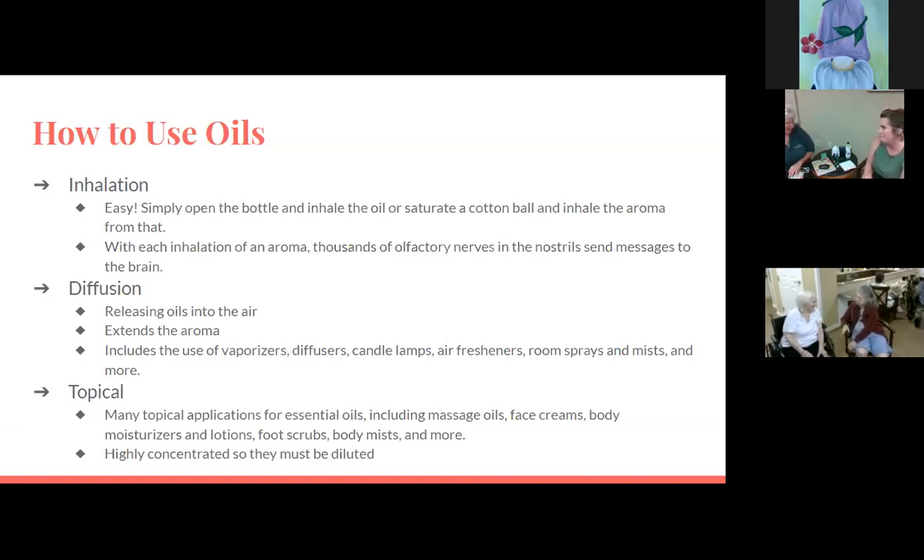For a stuffy nose or congestion, you'd use a mixture of eucalyptus, which has a menthol-y sort of smell. There's also a blend called 'Breathe' that has eucalyptus and tea tree oil, which helps your nose get unstuffed. The reason Lisa got into essential oils was her granddaughter, who was a colicky baby that didn't like to take naps. She would rub her with a lotion that had lavender in it, then used lavender in a diffuser during nap time, and it helped the baby calm down and sleep.